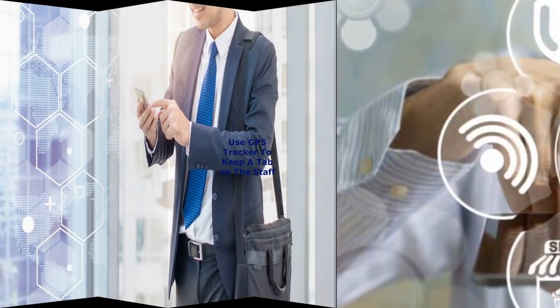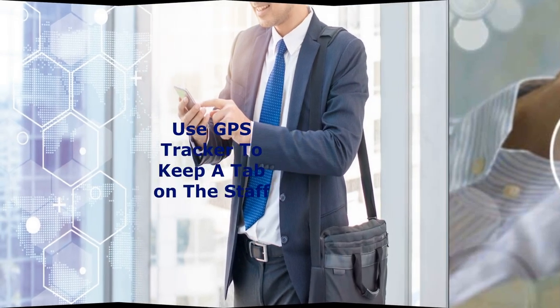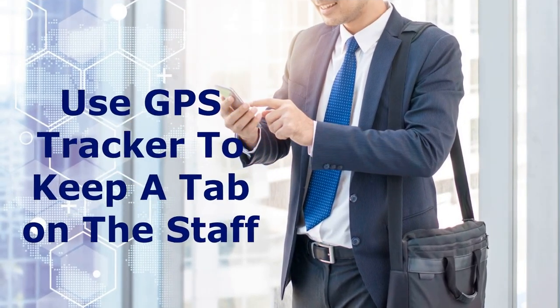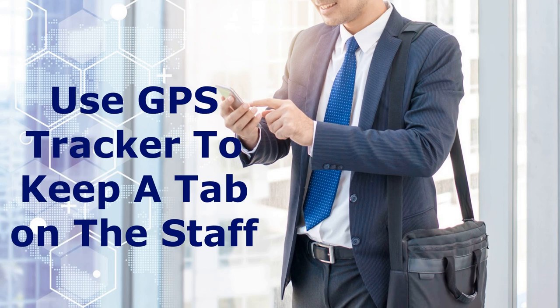Use a GPS tracker to keep a tab on the staff. Just like RFID tags, GPS trackers can be used to ensure an optimum distance between staff. Simple GPS tracking applications can be downloaded onto phones, and authorities can ensure that workers are not traveling outside of designated areas. For companies dealing with a large fleet, the GPS tracking device lets you keep a tab on the staff.